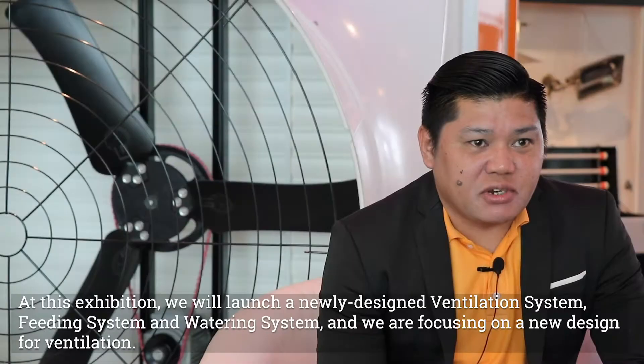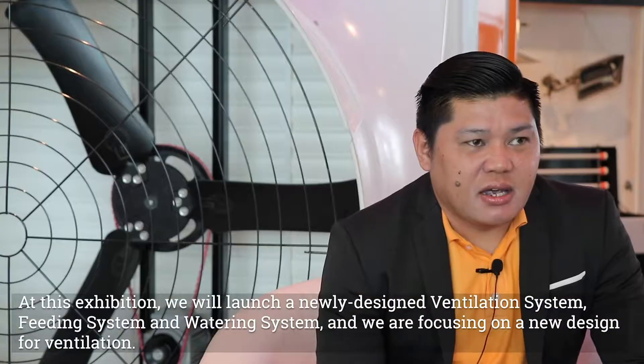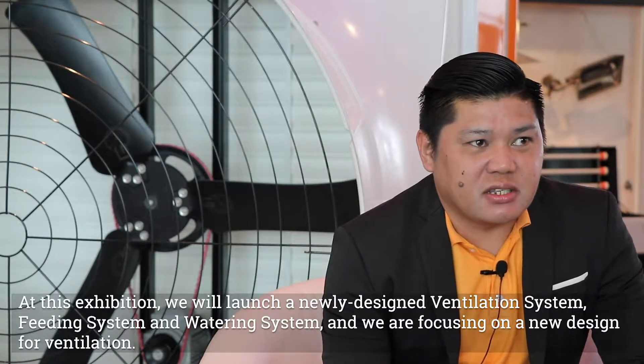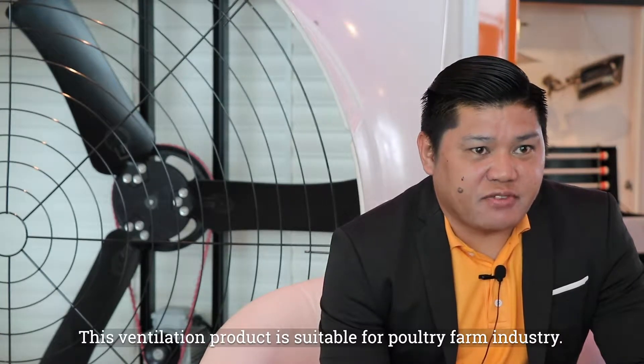In this exhibition we want to launch our new design products: ventilation system, feeding system, and watering system. Especially we're focusing on the ventilation because this is our new design. This ventilation product is suitable for the poultry fan industry.